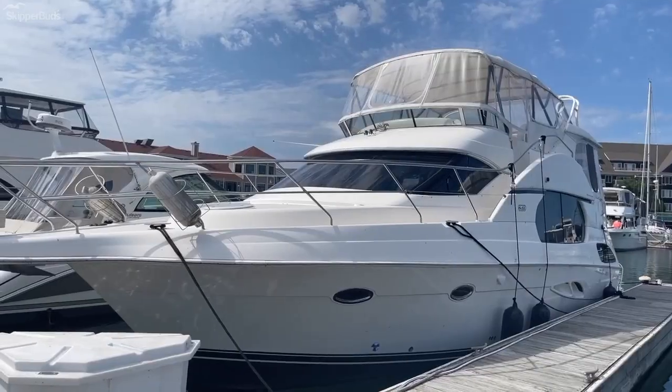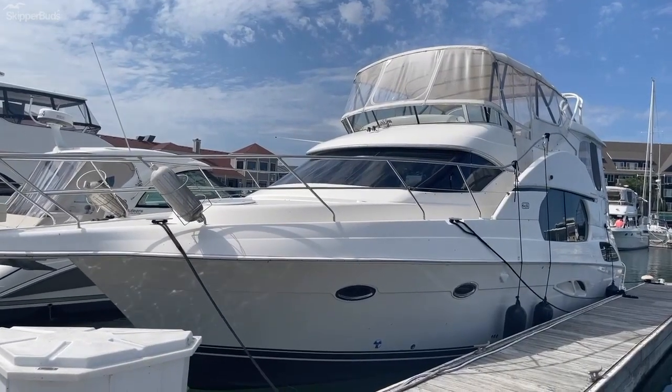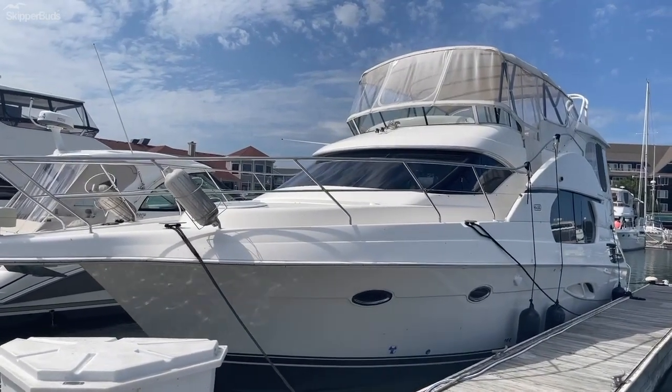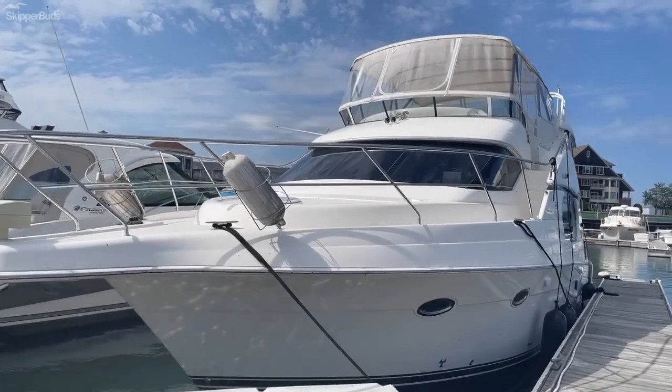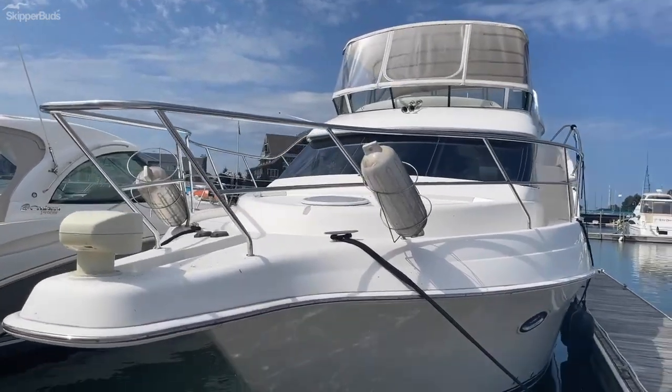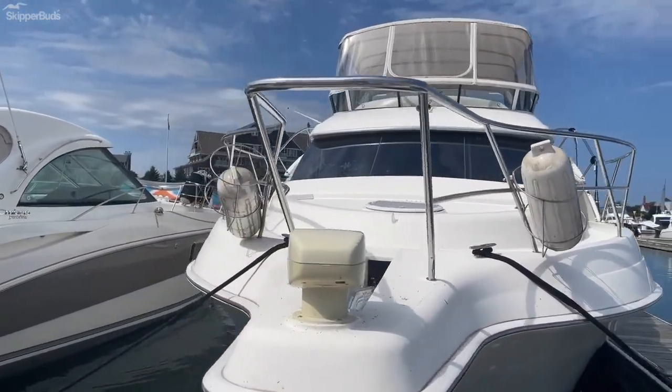Hi, my name is Ken Reed with Skipper Buds. Welcome to our latest listing, a 2004 Silverton 43 motor yacht. This vessel has been exclusively used on Lake Michigan, having only one owner. Powered by a pair of D7 Volvo Pentas with under 500 hours, it is sure to give you many years of boating fun.